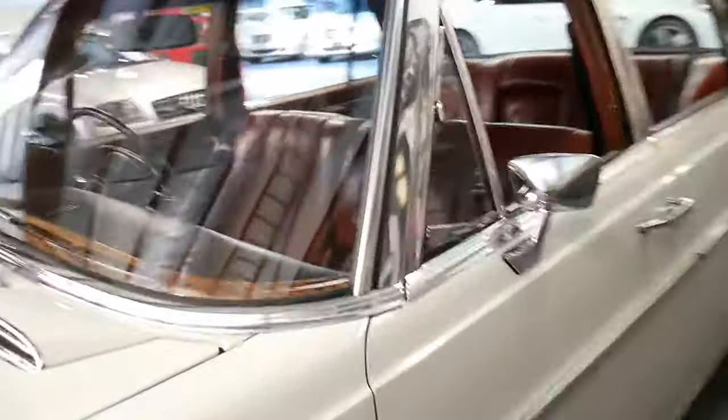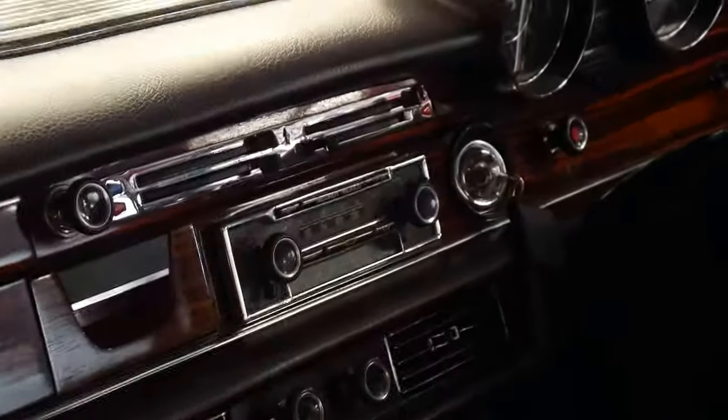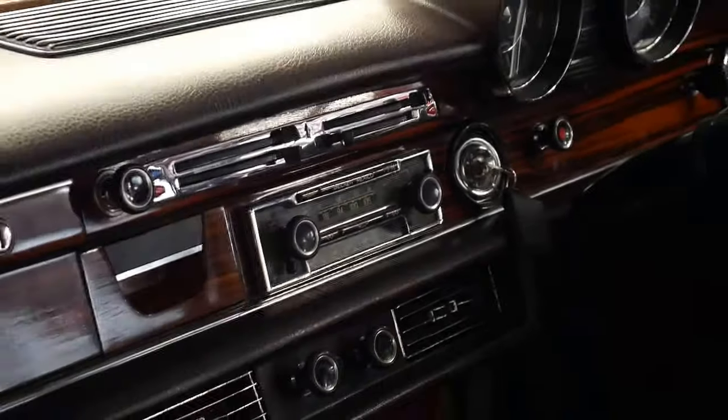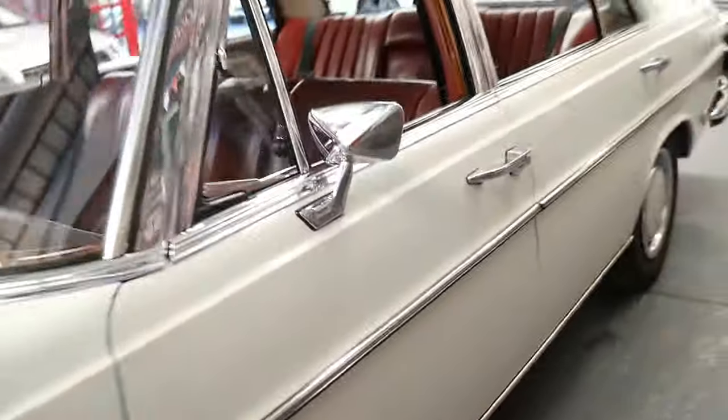It's even got the original stereo. This was delivered brand new in Australia — it's not an import. It doesn't have headrests; I believe in 1970–1971 that was still an option.